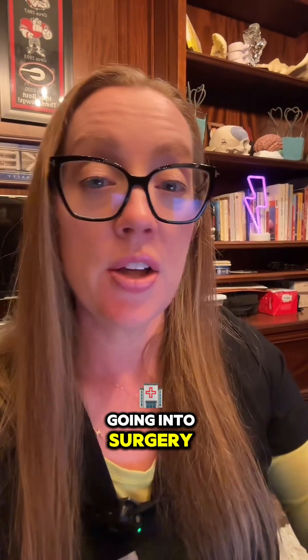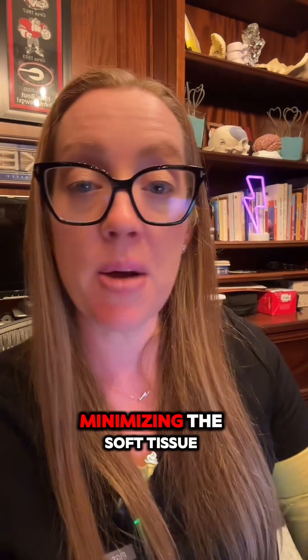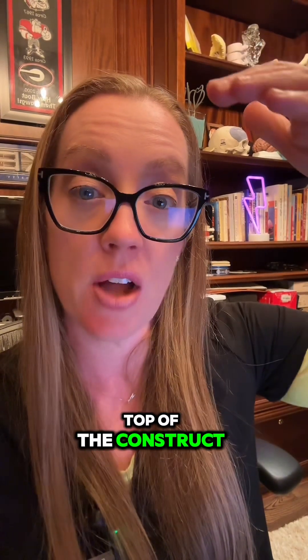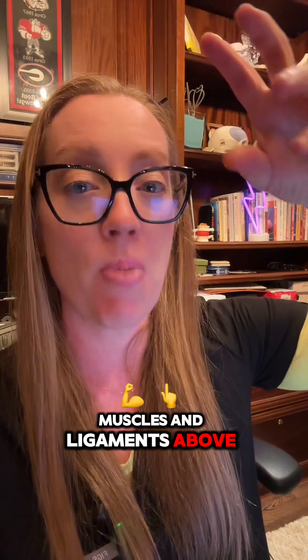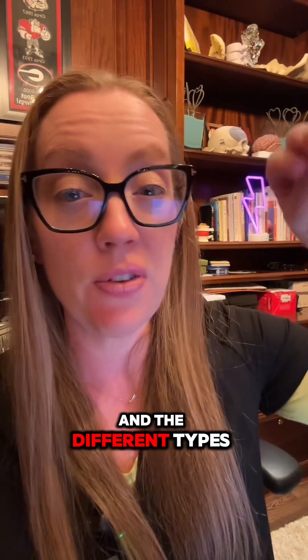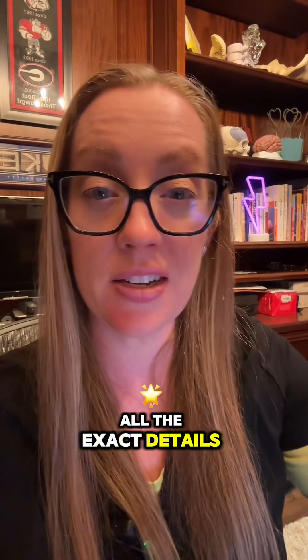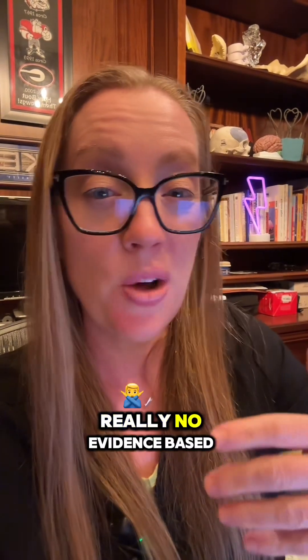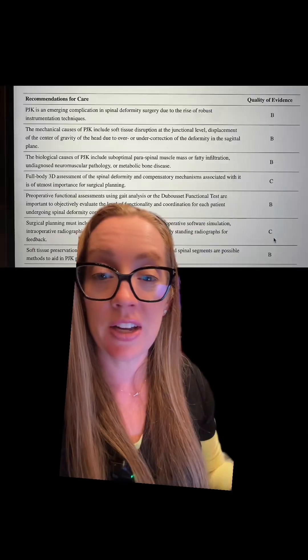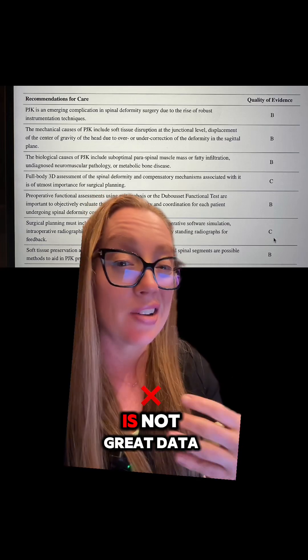Besides identifying and treating patients at risk before surgery, there are intraoperative techniques to help minimize PJK risk. These include minimizing soft tissue damage at the very top of the construct to ensure the muscles and ligaments above it remain stable, and modifying the type and placement of hardware. There are really no evidence-based guidelines here — the data we have for PJK management is level B and C, which is not great.